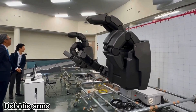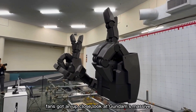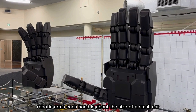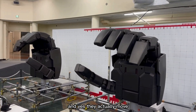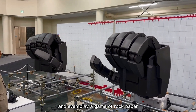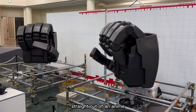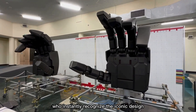At the Gundam Next Future Science Exhibition in Yokohama, Japan, fans got an up-close look at Gundam's massive robotic arms. Each hand is about the size of a small car, and yes — they actually move. You can control them remotely and even play a game of rock-paper-scissors with someone. The whole setup feels like something straight out of an anime, especially for long-time Gundam fans who instantly recognize the iconic design.